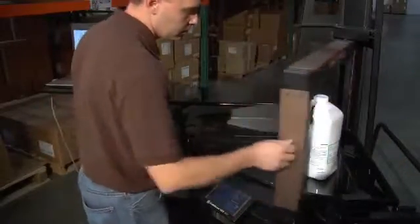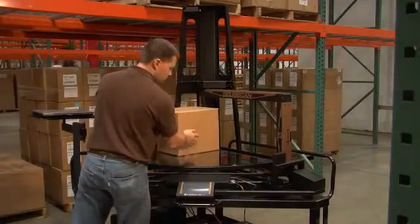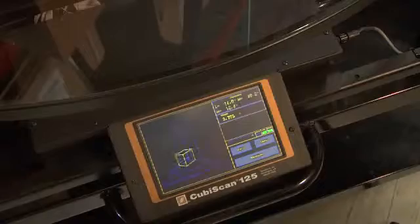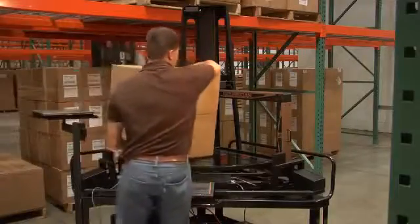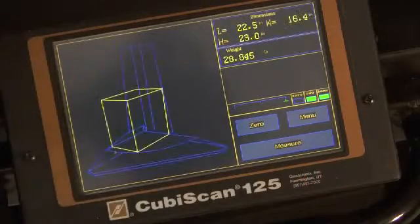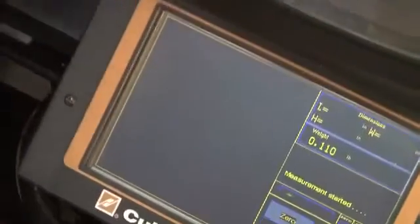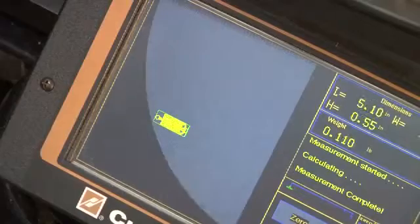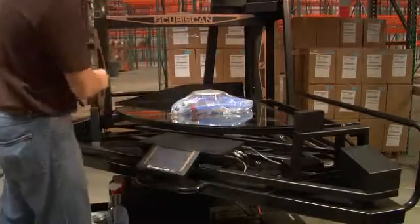Using ultrasonic technology, the Qubiscan 125 has a large capacity — up to 24 by 24 by 36 inches — enough to measure and weigh most case pack or boxed items. But in addition, by means of an innovative and patented technique using infrared light sensors, the system is able to see and accurately measure a wide variety of small and irregular items with an impressive resolution of just five hundredths of an inch.